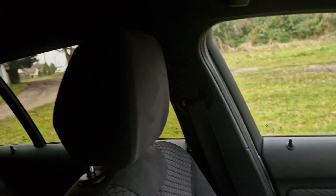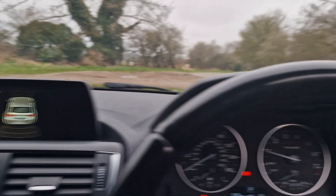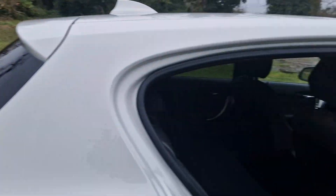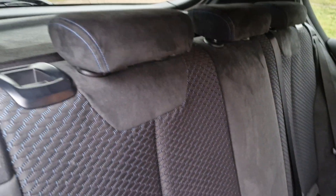And then we'll just show you the passenger side — all in really, really nice condition. Show you in the back. And it has got ISOFIX in the back as well.